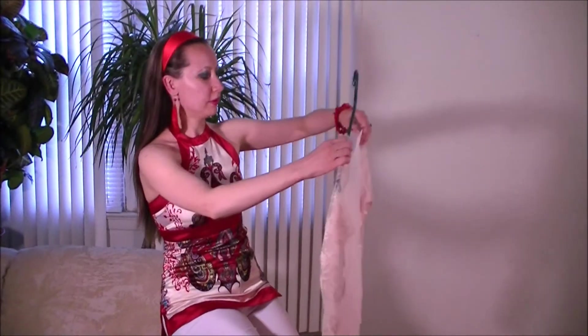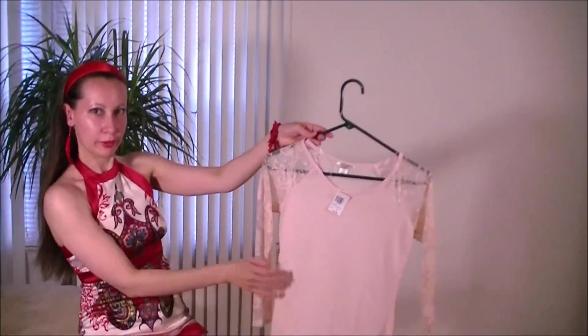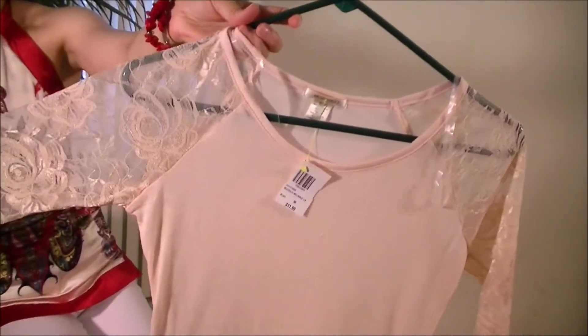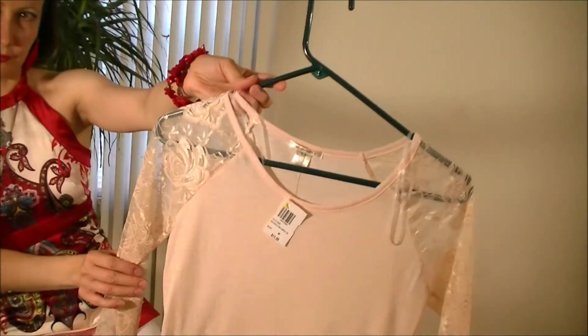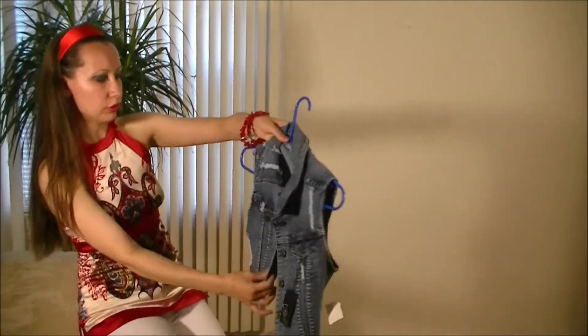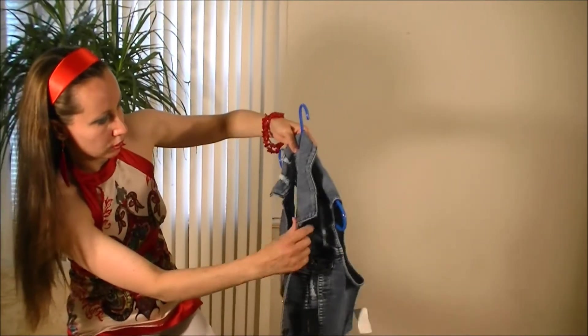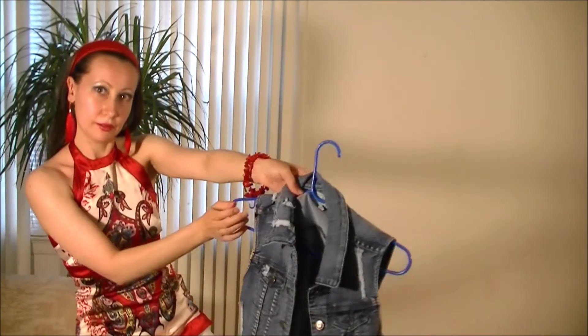Also from Too Cute, I bought this pastel pink top with sheer sleeves. I love the gentle design of roses. It was $11.99. I think it will look good together with a destroyed denim vest, also from Too Cute, and it was $29.99.